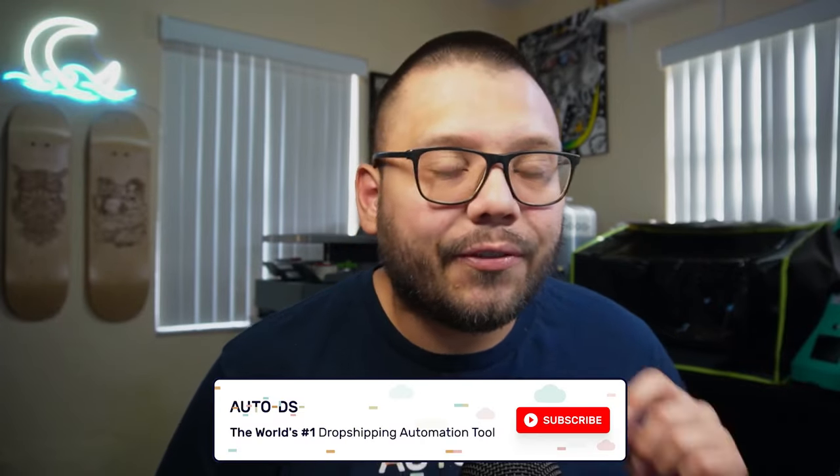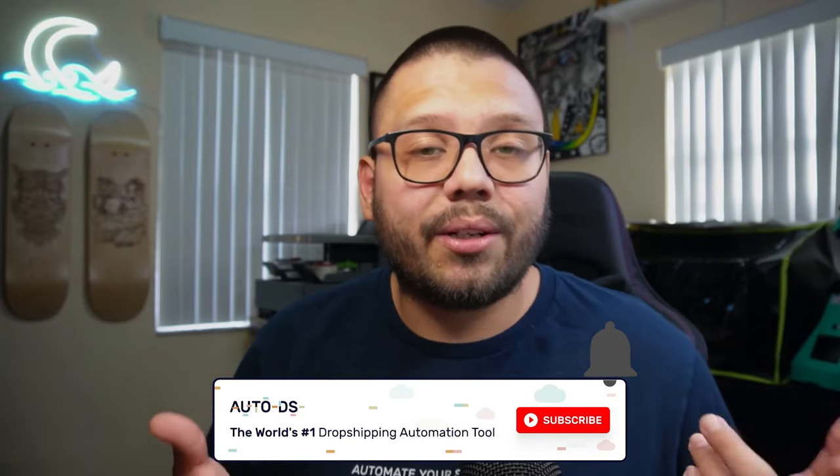Let me stop right here and ask you to go ahead and smash that like button if you're enjoying this video so far. Also, if you're not already, please consider hitting that subscribe button as well.